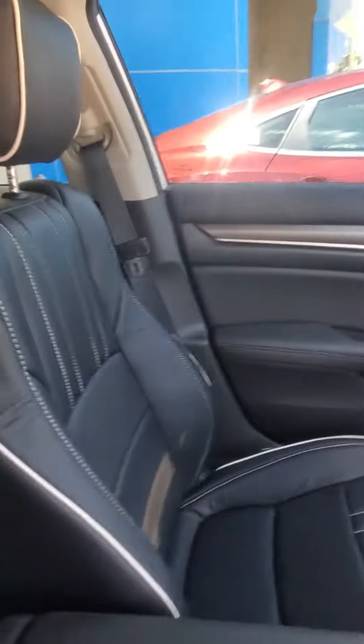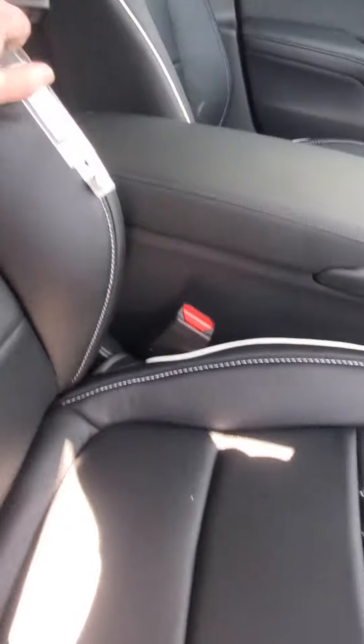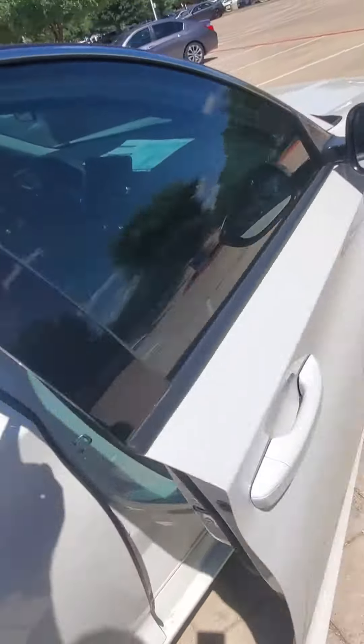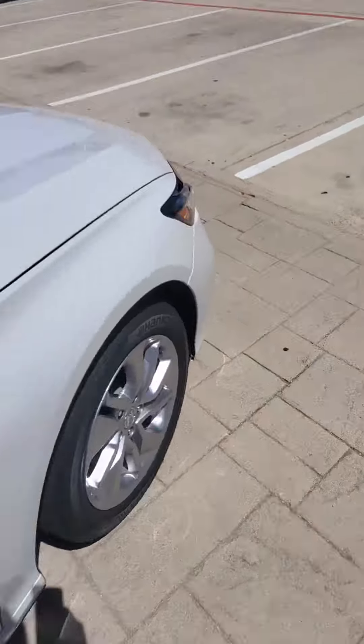I think it's a three year, 36,000 mile warranty if I'm not mistaken — a wear and tear warranty. It looks great. The LX Accord is a very safe and very reliable vehicle.